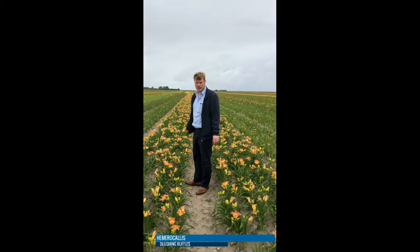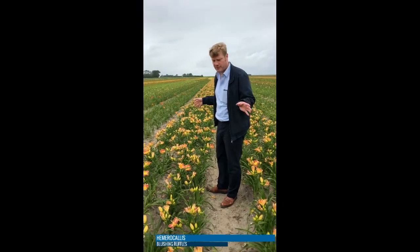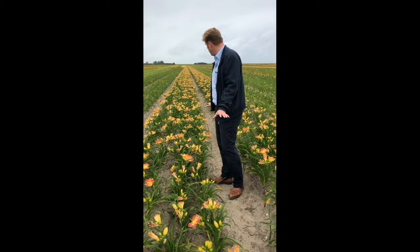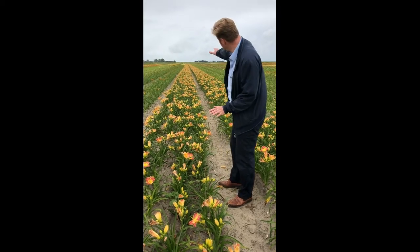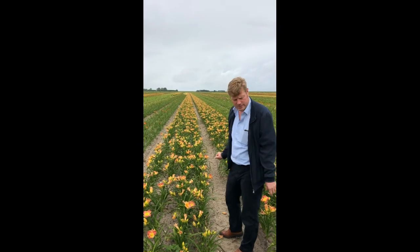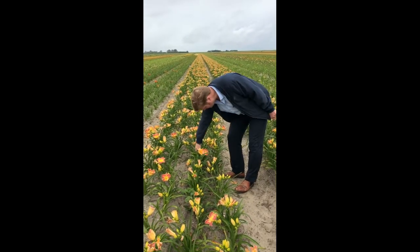This is the hauls of my brother's favorite variety, it's called Blushing Ruffles. It's a very low growing daylily with a lot of flowers. If you look further down, the amount of flowers on this plant is just unbelievable.